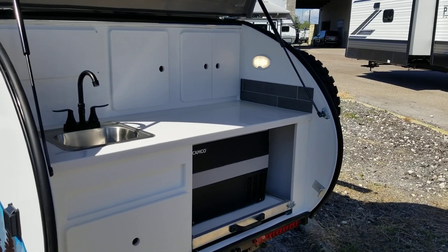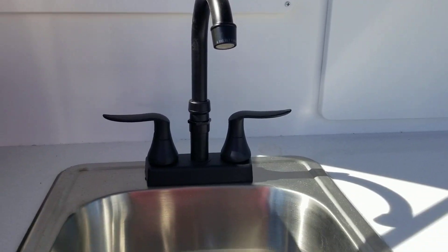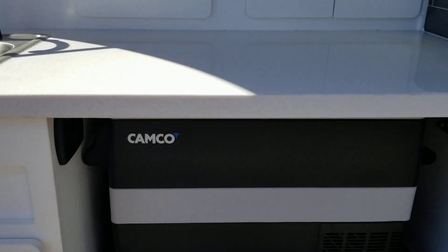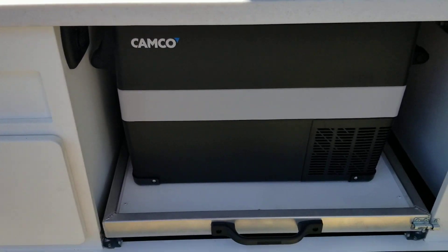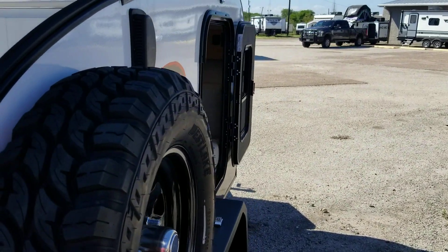It has an outside kitchen with a sink, faucet, and an electric ice chest to keep the food cool. Here's your off-road spare tire.